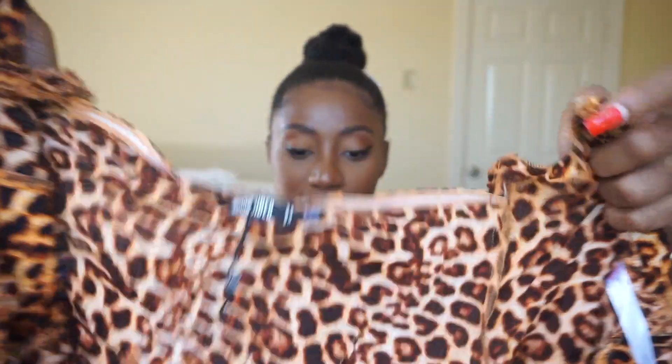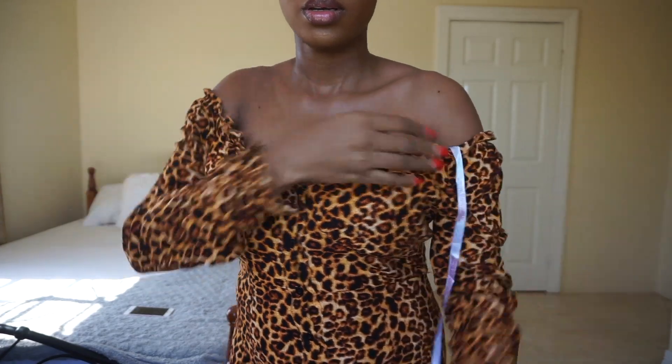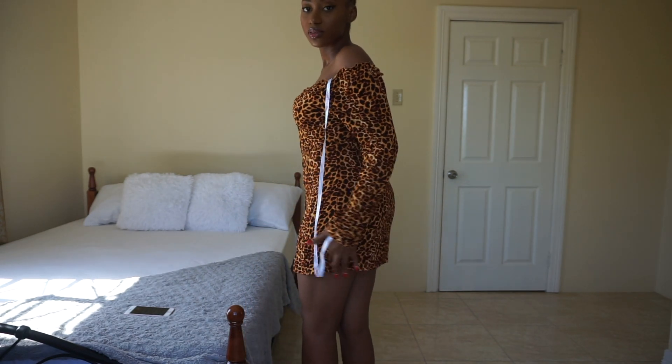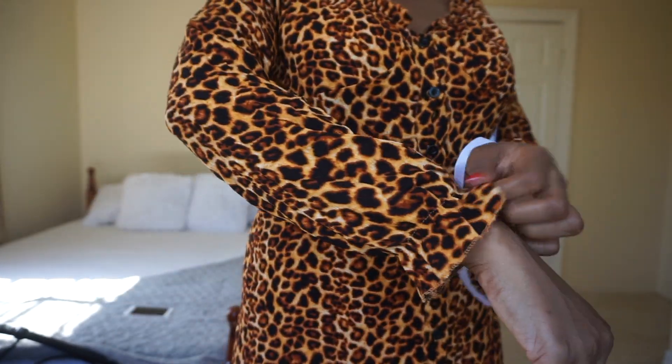So this leopard print thingy I got — it's supposed to be a dress actually. It's kind of like a milkmaid type dress. It's a really bright, orange-looking leopard print. I don't really like the color, but that's not the only thing I don't like about this dress. When I tried it on, it was really short, and the material — I really like the material — but it was too short and it didn't really fit my body the way I wanted.